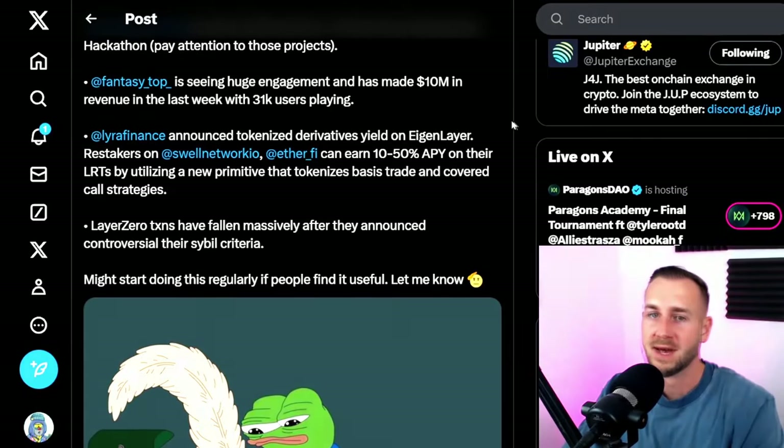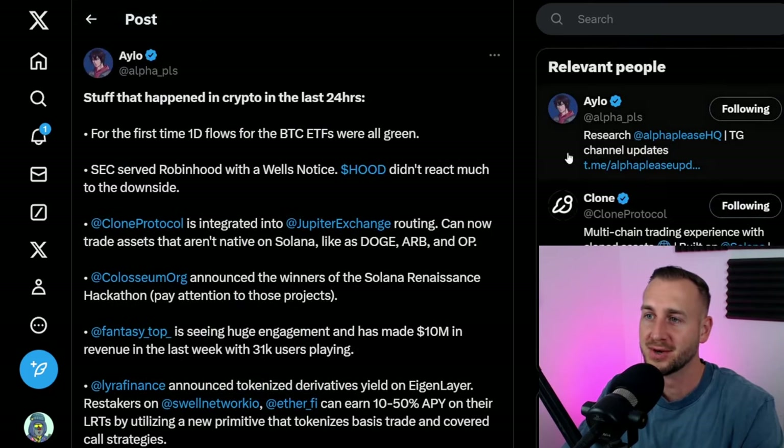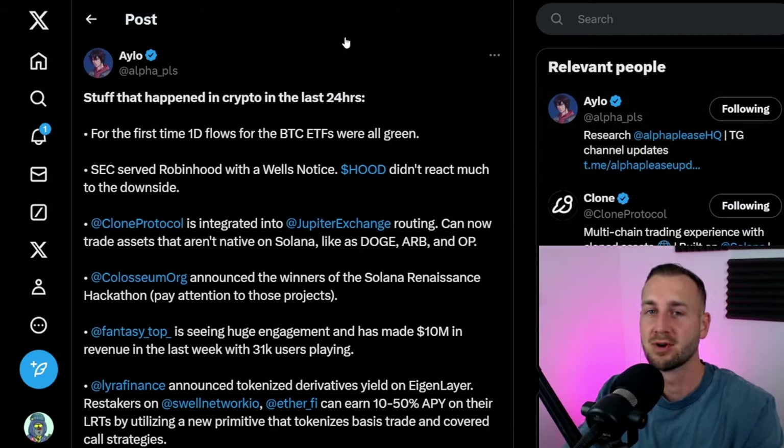On a funny note, LayerZero transactions have fallen off a cliff after they announced controversial banning of sybils on their protocol. The LayerZero token is coming and they're essentially doing a 'snitch to earn' on those farming the protocol. With any protocol, when they announce points programs they're farming the user base to bump up Series A and B funding rounds — but trying to remove all the sybils is kind of killing off the user base that put you on the pedestal you're on.